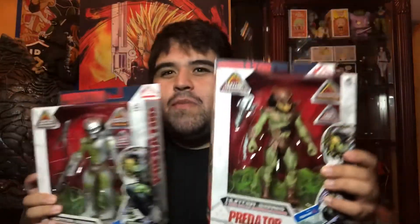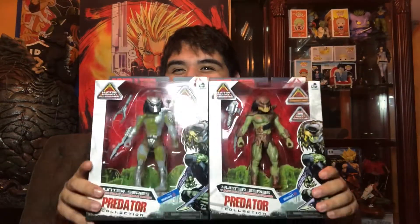I went to my local Walmart. I've been looking for these things and we have a treat for you. Predator figurines — the exclusive Walmart Predator figurines. I'm so excited.